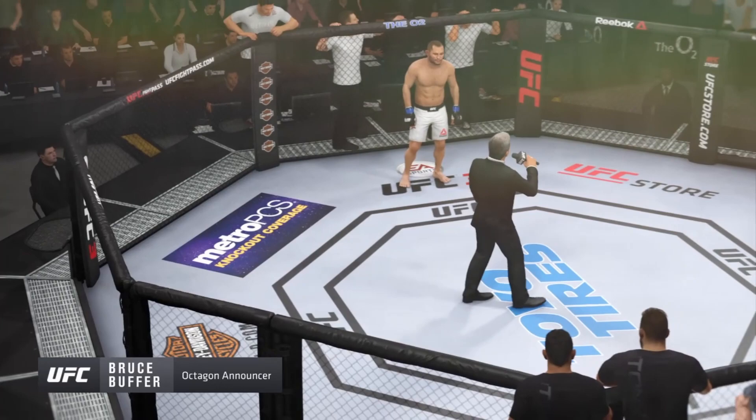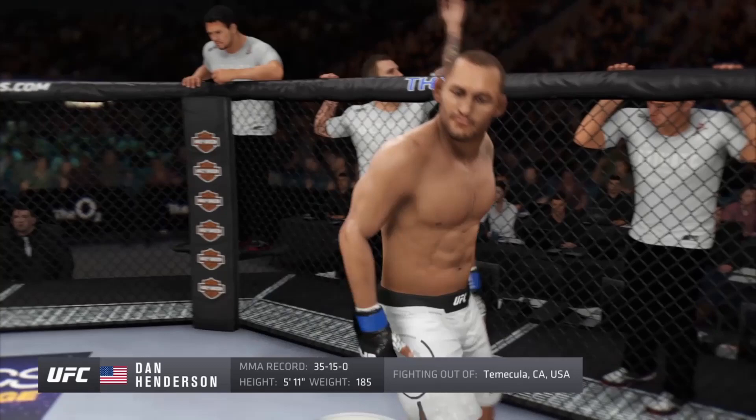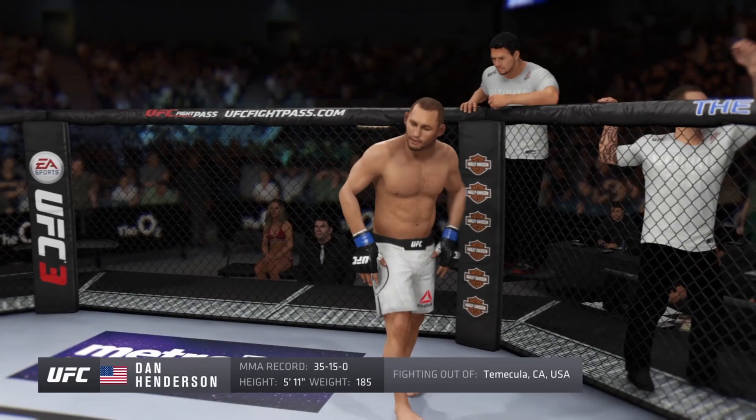Ladies and gentlemen, this fight is three rounds in the UFC middleweight division. Fighting out of the blue corner, a Greco-Roman wrestler holding a professional record of 35 wins, 15 losses. He stands 5 feet 11, weighing in at 185 pounds. Fighting out of Temecula, California — Dan Henderson!